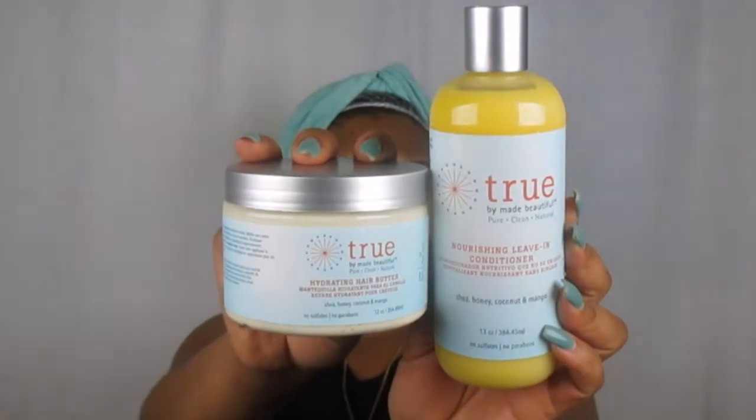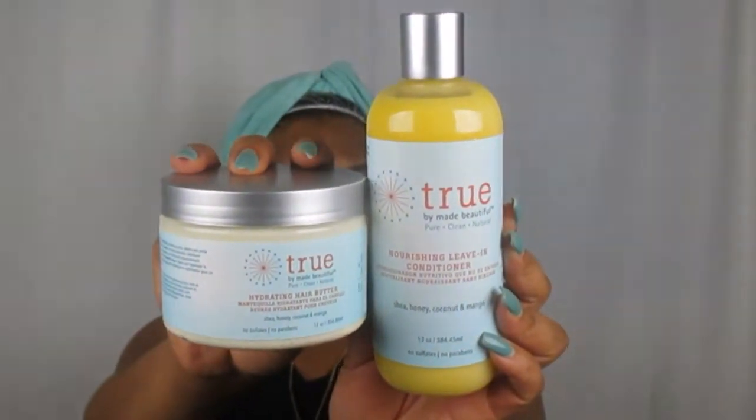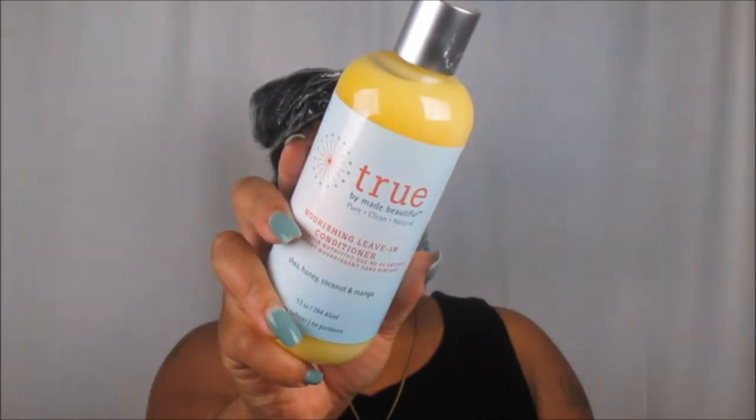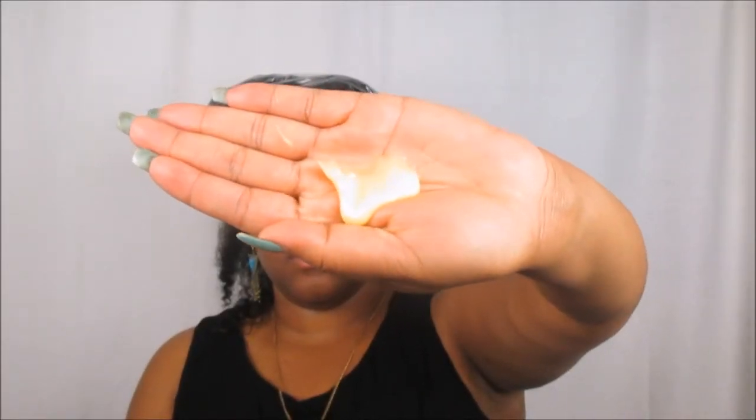Now, we're going to be using the Nourishing Leave-In Conditioner along with the Hydrating Hair Butter to achieve this Wash & Go for today's video. I have already gone ahead and used the actual Cleansing Co-Wash, and all I'm going to say is it's bomb — it's a new summertime fave and it's definitely going to be a part of my Holy Grail collection. As you guys can see, I do have some definition. So, now we're going to use the Leave-In Conditioner. What I love about it is that this is a big bottle, and the consistency of this product is very creamy.